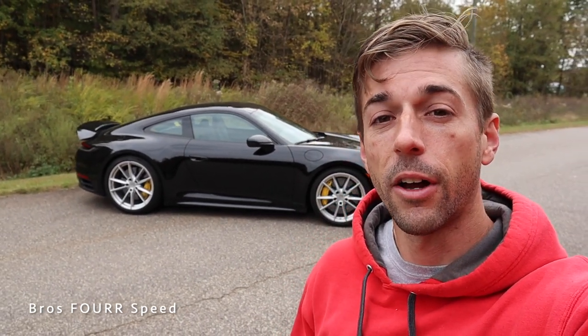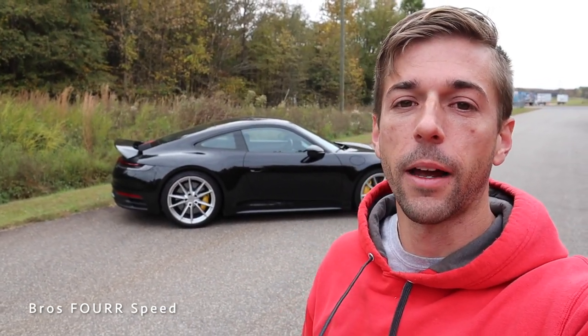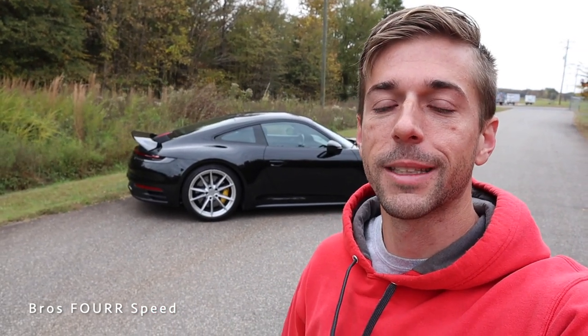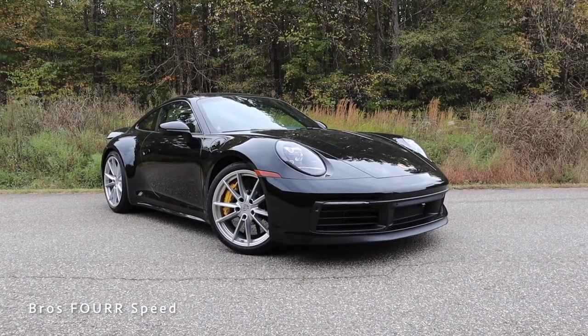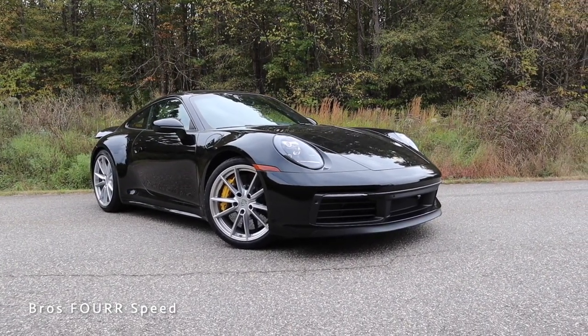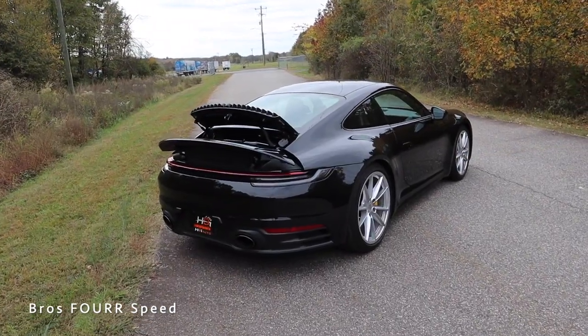What's up guys and welcome back to the channel. Today I'm down at HBI Auto and we get to take a look at the latest generation for this Porsche model — this is the 992 911 Carrera S. Huge shout out to HBI Auto for providing the sports car for me today. Make sure you guys check out their website; I'll have all that info down in the description. The model you see behind me is finished off in black and has a list price right around $146,000.